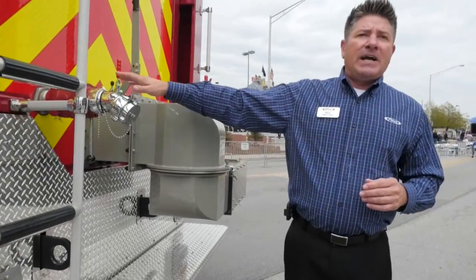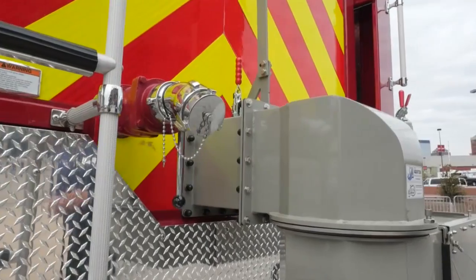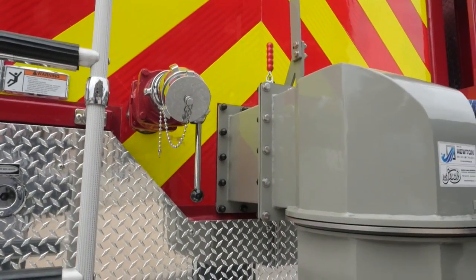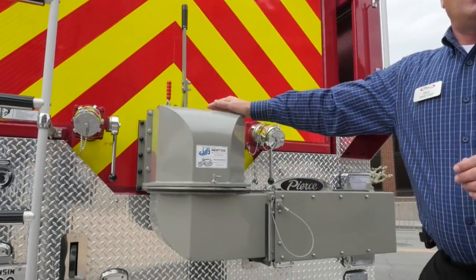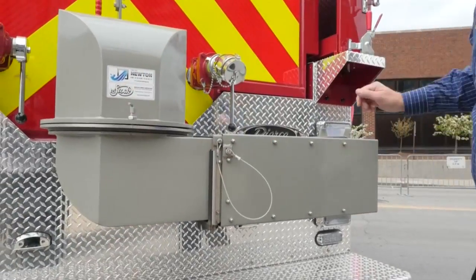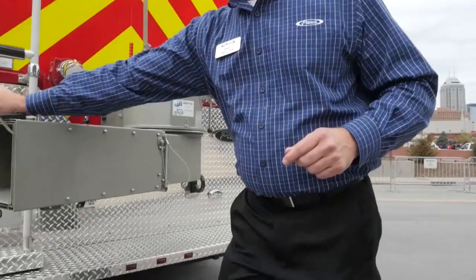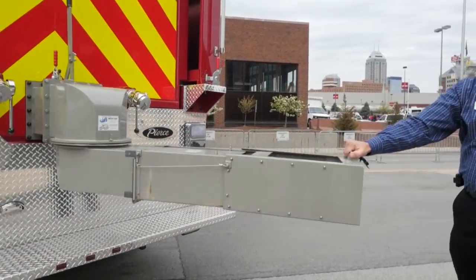This single axle tanker comes standard with two 2.5-inch direct tank fills. We can option up to larger diameter inlets as well. And here's your 10-inch Newton swivel dump — 'swivel' meaning just that: it swivels 90 degrees as per NFPA requirement, and it can also extend.